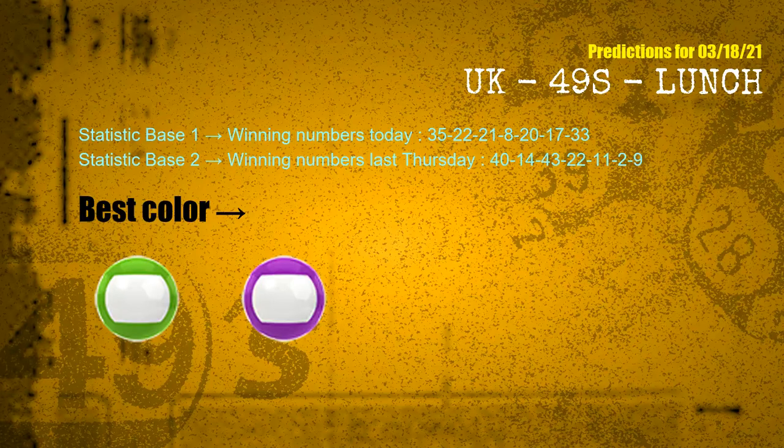According to the statistics above, with winning numbers today 35, 22, 21, 08, 20, 17, 33, and winning numbers last Thursday 40, 14, 43, 22, 11, 02, 09 — the frequent following colors are green and purple.